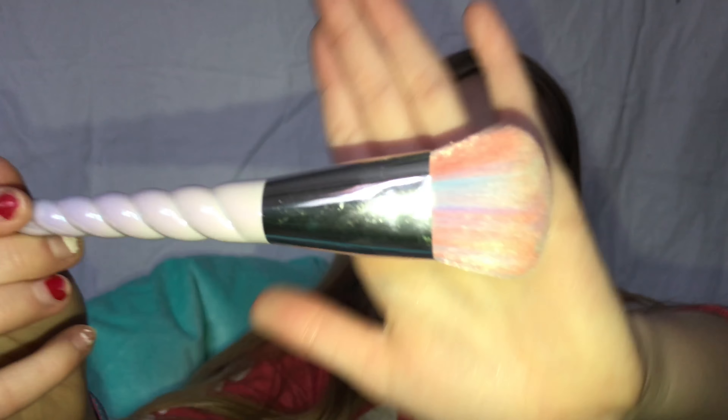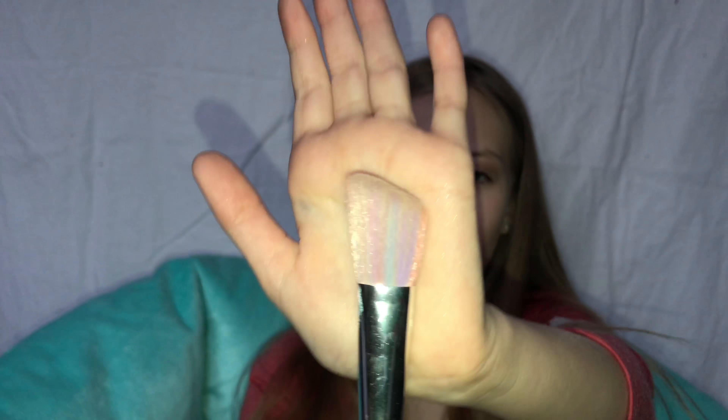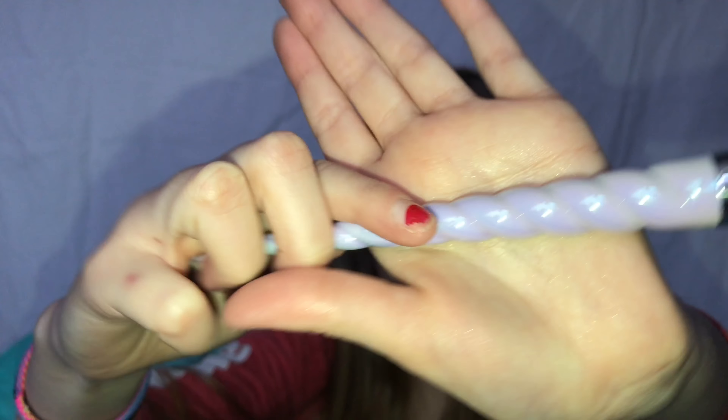The next brush I'm not totally sure about, but I think it's for cream highlighter or cream bronzer — you can just do that kind of thing with it. They're very nice to hold, not pointy, just smooth. There's also an angled brush which I use for regular bronzer. And then look at this big brush — the grand finale! Look how pretty the colors are and how big it gets.